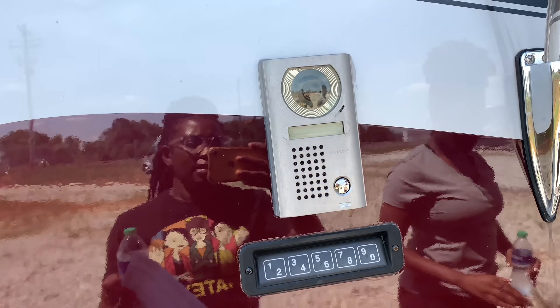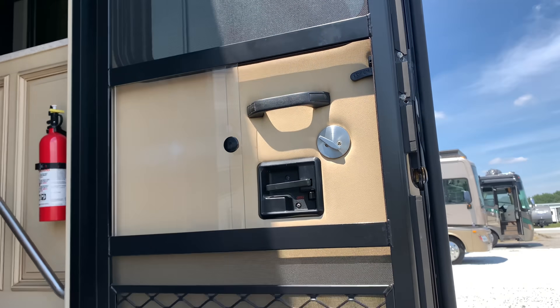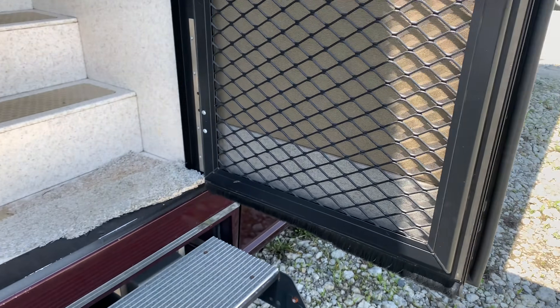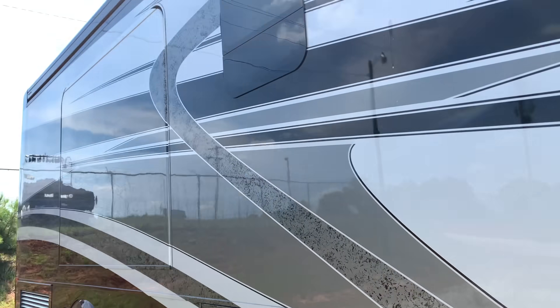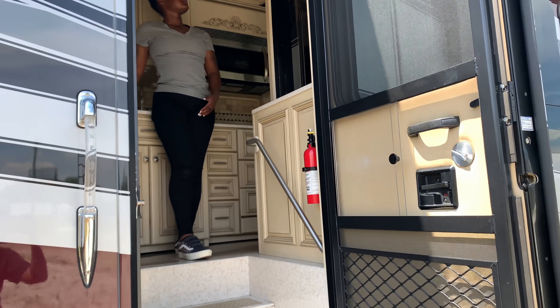Look at this — I've got a freaking intercom! It even has a screen door on this one. This one is so freaking huge.